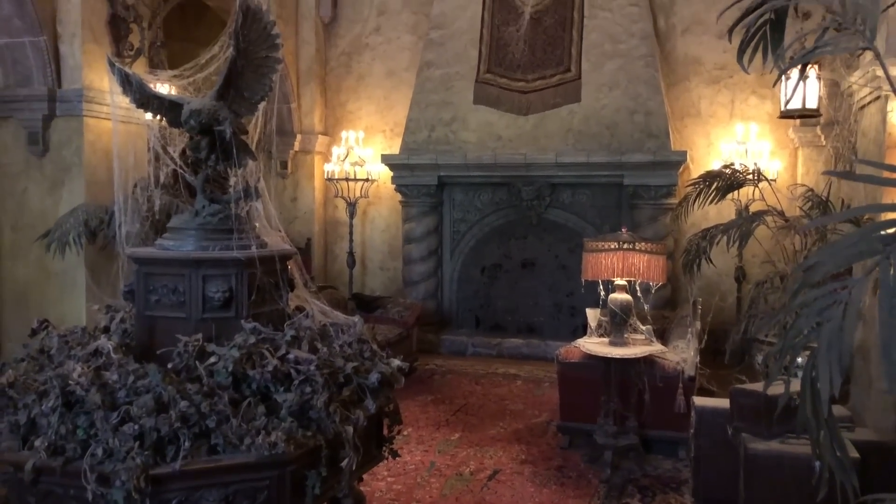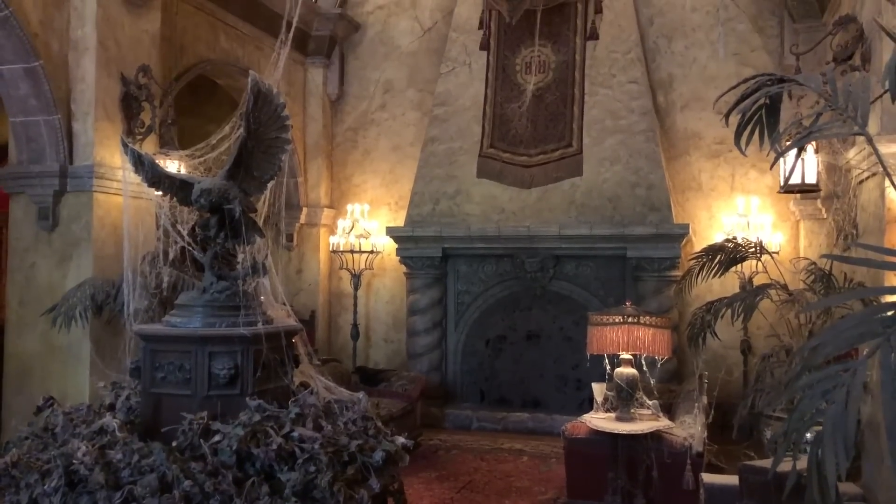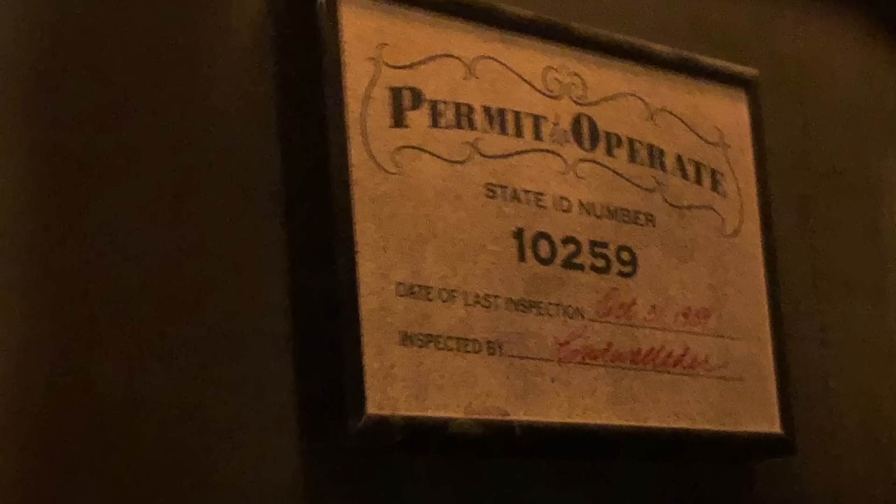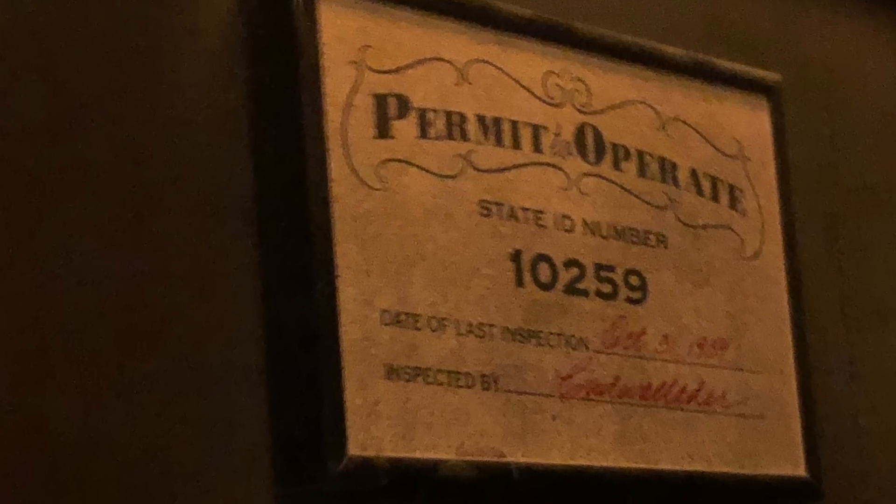Tower of Terror is filled with lots of Easter eggs from the Twilight Zone series itself. You'll spot little nods like the Elevator Inspection Certificate dated October 31st, 1939, which is of course the night of the incident. And you'll also note the certificate is numbered 10259, which stands for October 2nd, 1959, the day the first Twilight Zone episode aired.